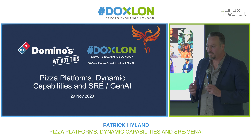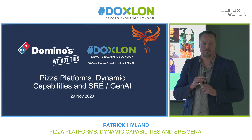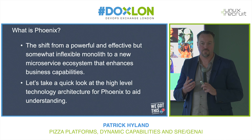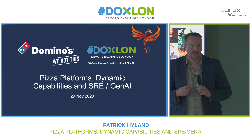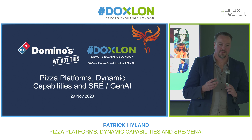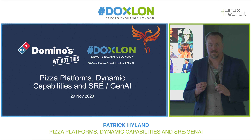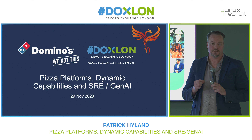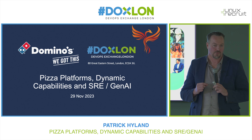The last 18 months or so at Domino's have been quite an exciting time, because we've gone on a significant transformation journey in order to modernise our platform. This talk is really about how we modernise certain of our technical capabilities, and specifically the SRE capability.